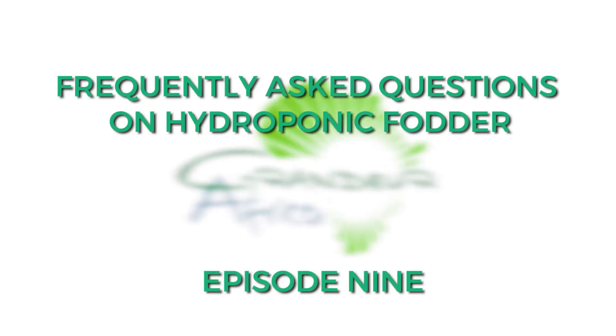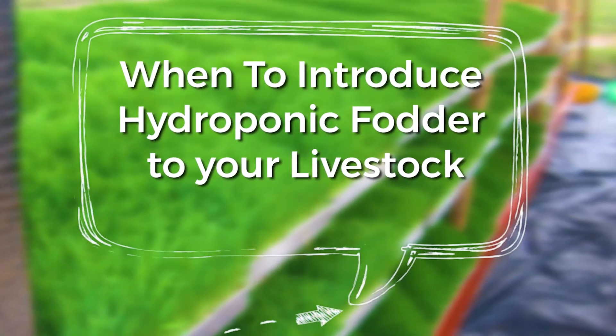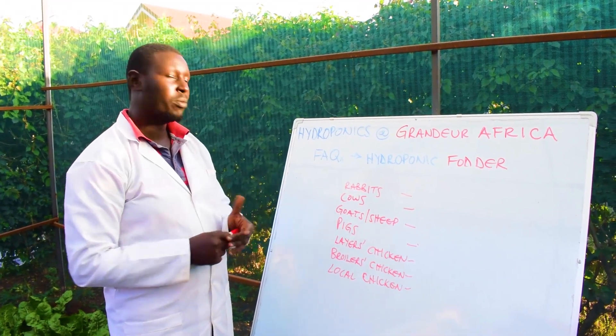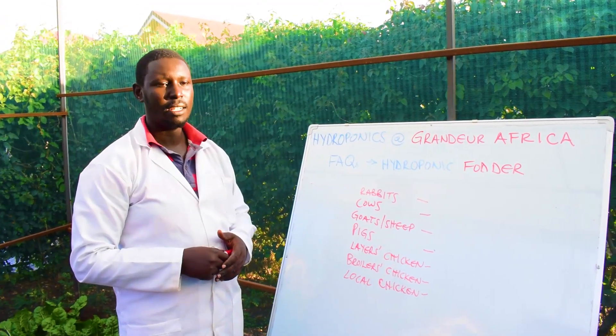A commonly asked question is when should you introduce hydroponic fodder to your livestock. We have listed some of the common livestock that most farmers are growing all over the world.